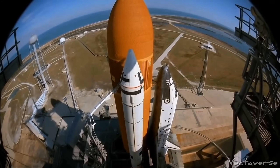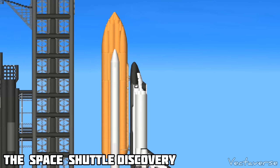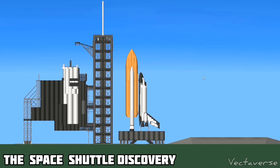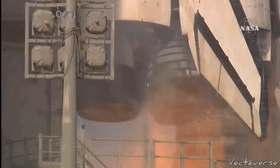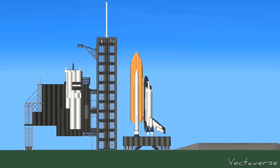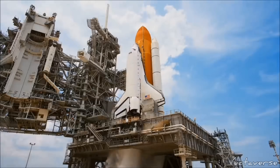20 seconds. The sound suppression water system has been activated, protecting Discovery and the launch pad from acoustical energy waves. Go for main engine start. 2, 1.